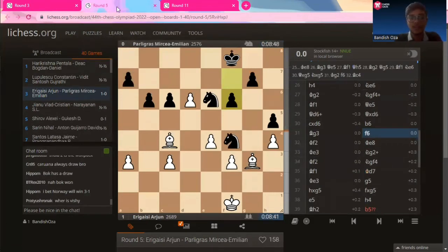This is round 5 of the chess Olympiad. It's Arjun versus Paraligras Mircea Emilian from Romania. Arjun is playing white — he always opens with the Queen's Gambit, and he did the same in this game as well. This is move 31.